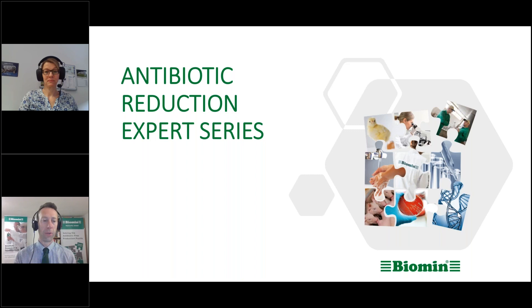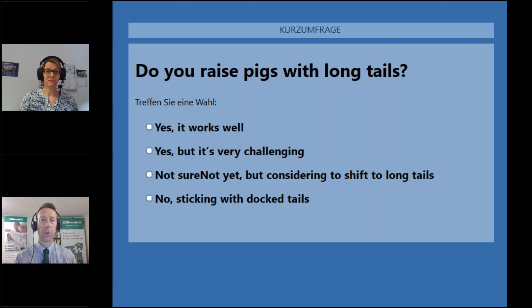We're going to jump in with our first poll question right now. So here's your opportunity to participate. The question for you is: do you raise pigs with long tails? Just to start out, let's see where everyone is. The options are: yes, it works well; yes, but it's very challenging; not sure, not yet but considering the shift to long tails; or no, I'm sticking with docked tails. Please go ahead and select the answer that best suits your operation. Once we get more than half of everyone voted, we're going to display those results.